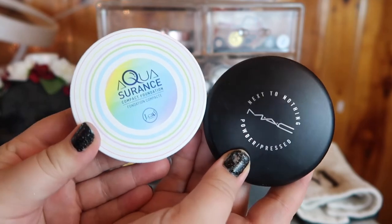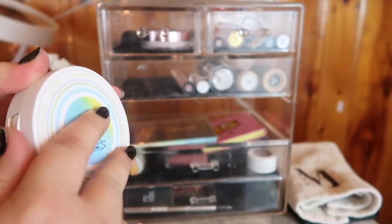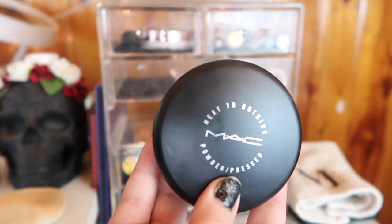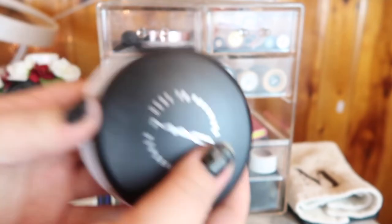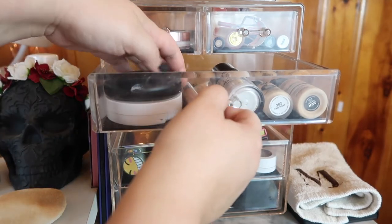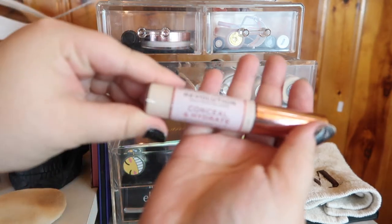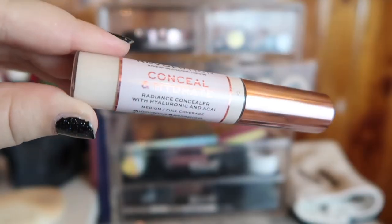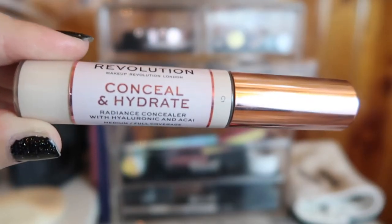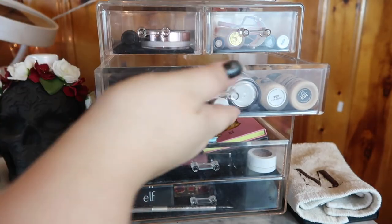My beauty blender is going to get washed today. I'm actually really enjoying using these two face powders together: the JCat Aqua Assurance foundation, which is a powder foundation I actually hit pan on, and the MAC Next to Nothing powder. I'm going to use both of these and move them into this drawer because it fits better, along with this other concealer that got stuck in here — the Makeup Revolution Conceal and Hydrate concealer. I used it once or twice and forgot about it, so I'm putting it in this drawer so I can actually test it.